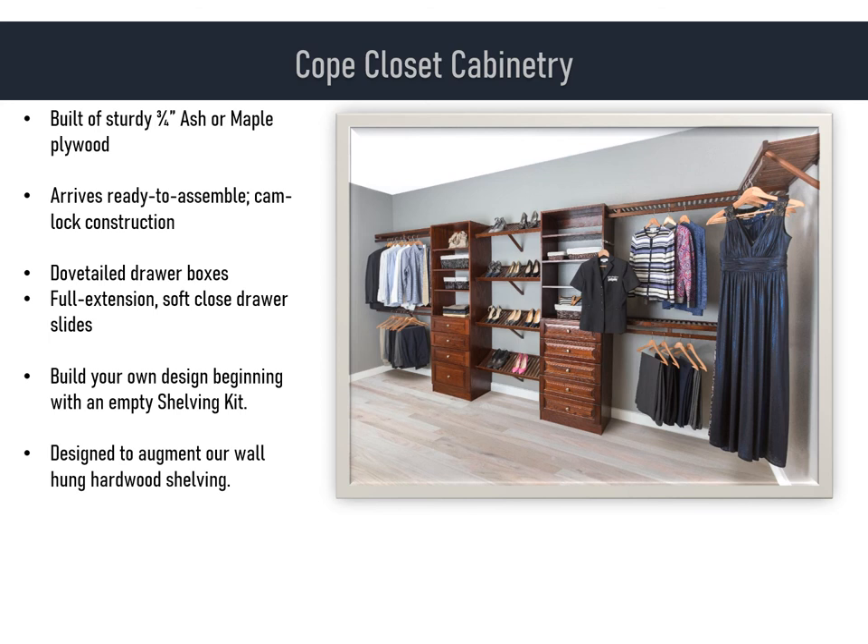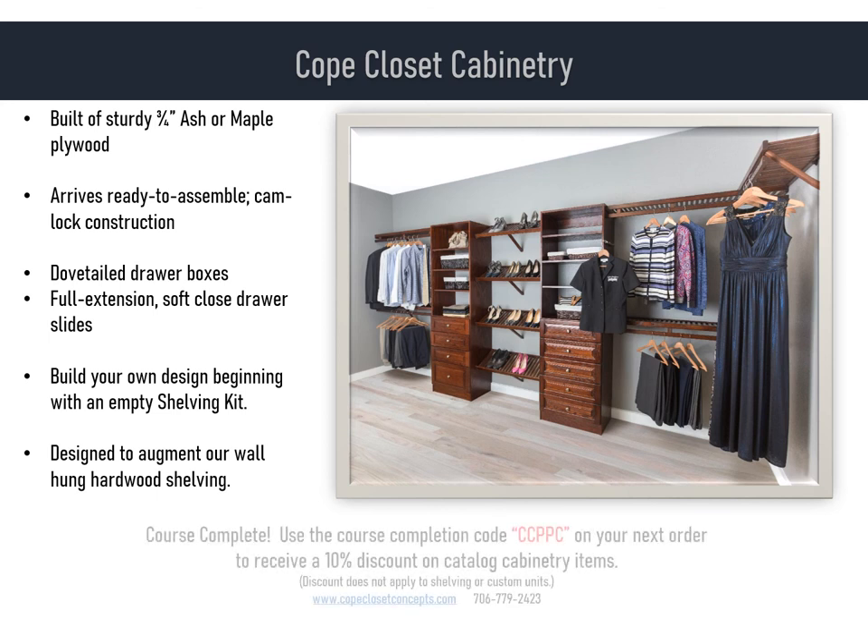A closet is a small space meant to hold a large amount. We offer dealers an alternative way to create functional, upscale storage space. Thank you for taking the time to watch this presentation — we hope it was time well spent. As a reward for completing the COPE closet cabinetry training course, include the coupon code CCPPC on your next COPE order to receive a 10% discount on your cabinetry items. We invite you to visit our website and call us anytime you need assistance. Thanks and have a great day!